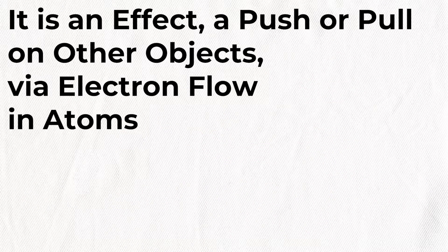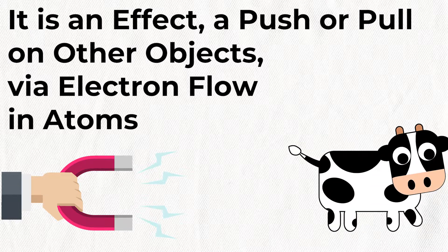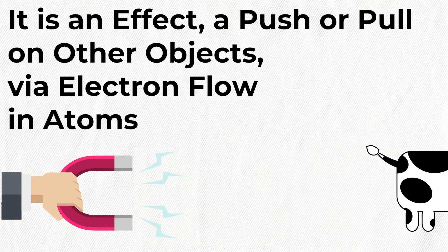Magnetism is an effect — it's a push or pull on an object. It does this via the electron flow in the atoms of that object. If they're positive and negative, different charges, they pull in and attract. If they're like charges — the same charge — they repel.